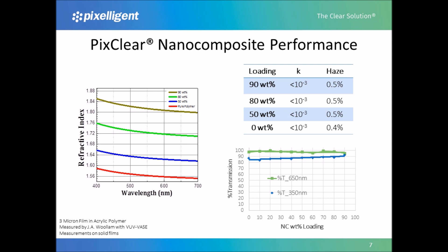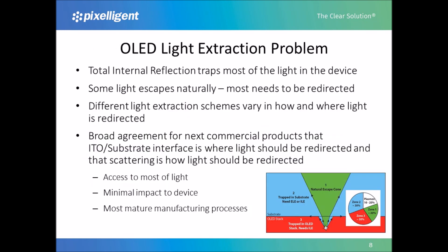Similarly, in the table on the upper right, absorption and haze are minimally impacted by nanocrystal loading up to 98 percent. Because of the planar nature of OLEDs and the fact that the light is created in a high index region, about 75 percent of the light that is created is trapped in the device due to total internal reflection. Some of the light will escape naturally, but the rest needs to be redirected to get it out of the panel. Because of the significant potential for improvement in performance, researchers have devoted a great deal of effort to figure out the best extraction schemes.